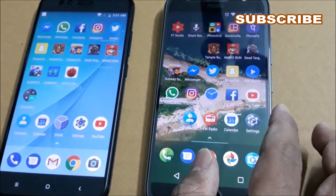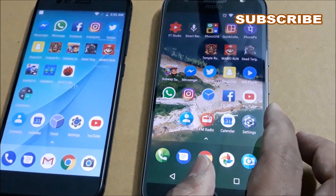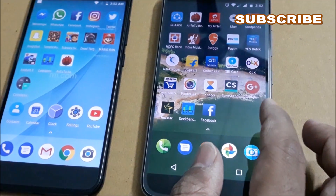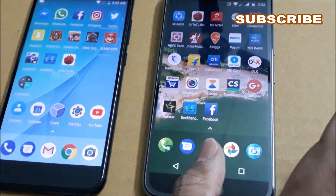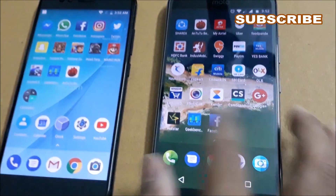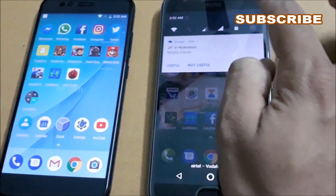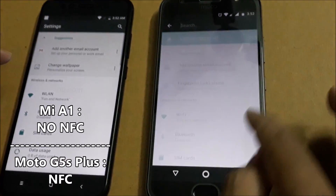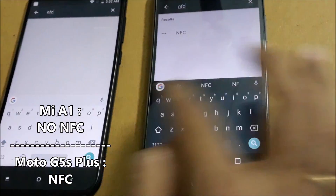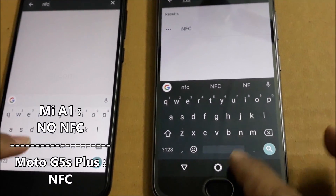Coming to overall performance, as seen in our full speed test, the Moto G5S Plus has the upper hand and almost comprehensively defeated the Xiaomi Mi A1, making it the clear winner in the speed test. One additional feature missing on the Xiaomi Mi A1 is NFC — the Moto G5S Plus has built-in NFC whereas the Mi A1 does not.